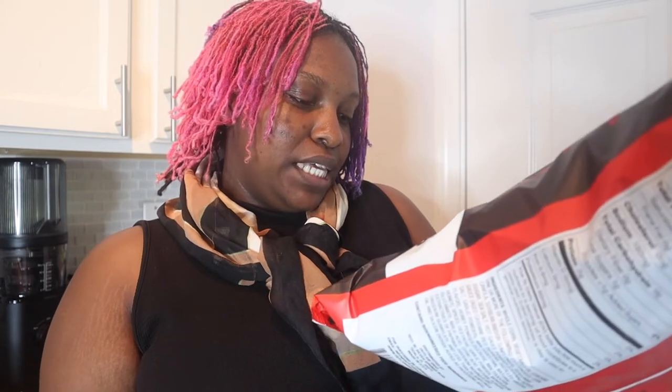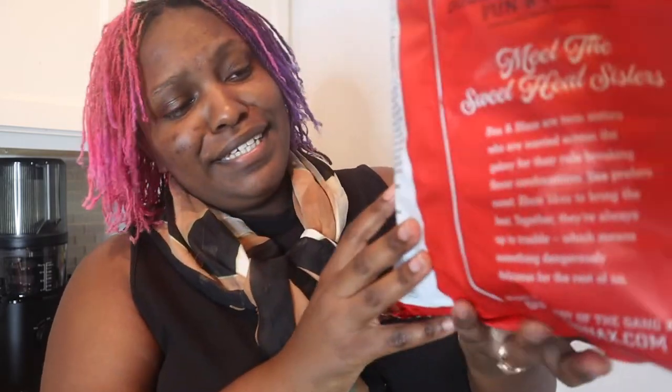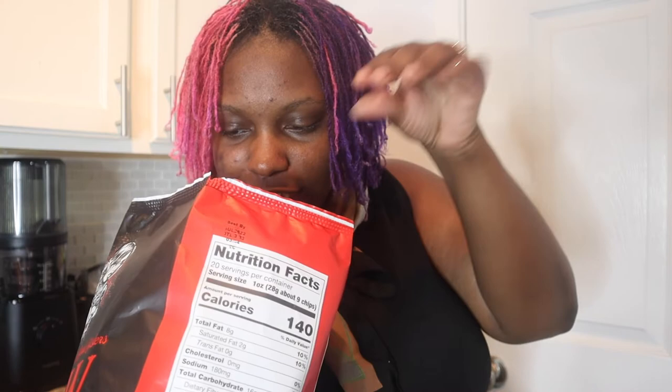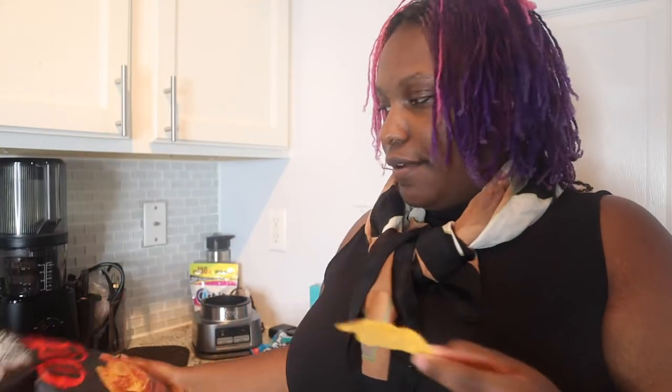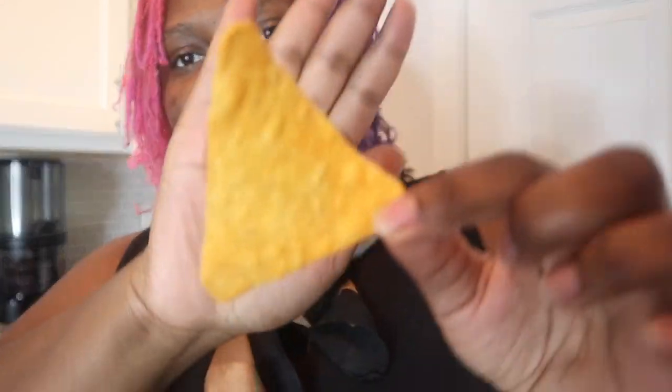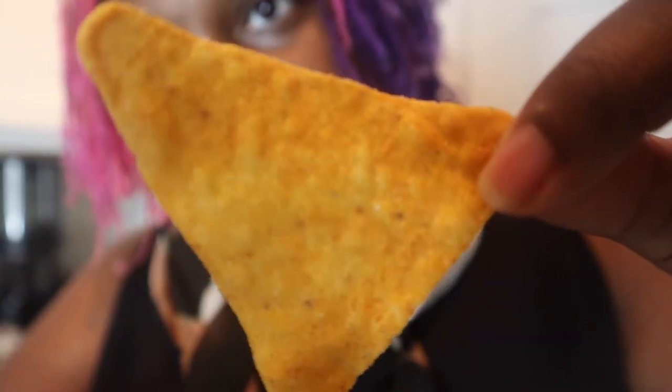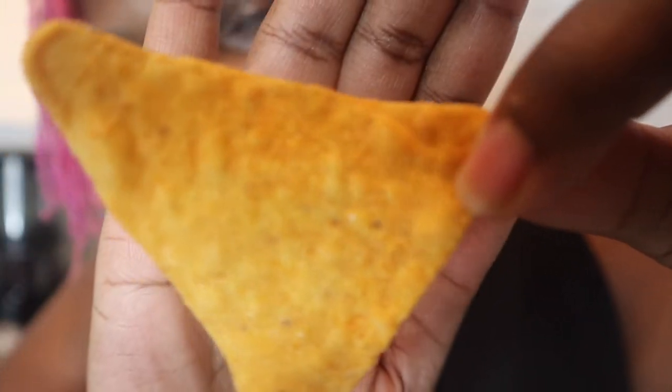Now for the Honey Sriracha snack. It says 'dangerously delicious.' I hope that's true. One thing I will say about this is, at the bottom it says it contains bioengineered food ingredients. They smell a little sriracha-y. They actually look like plain chips, but you can see sprinkles of something on them — I'm not sure if my camera would capture that little detail. It looks like a plain chip but with a little extra hint of something or another.